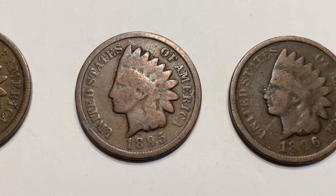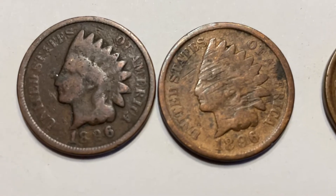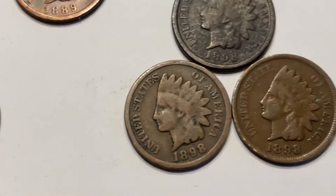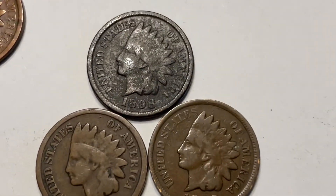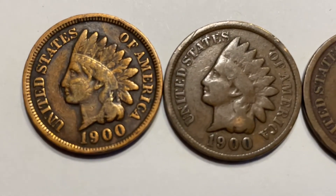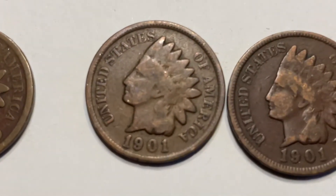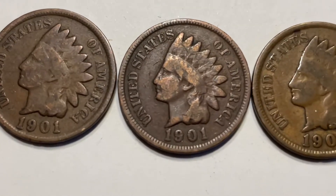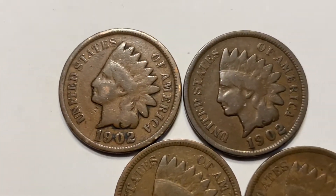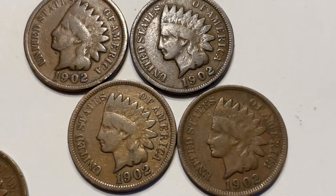Most of these pennies are in G4, VG8, or F12 condition. The bulk of them are in G4. We're going to talk about condition and value in a minute and look at the Red Book to get an idea of what I have here. As you can see, most of these pennies are pretty well worn. VG8 condition is when you can faintly see the word Liberty on the headdress of the Indian. And G4, there is none of the word Liberty visible.